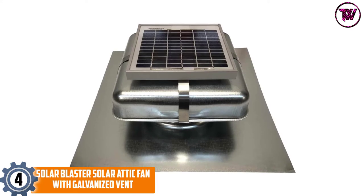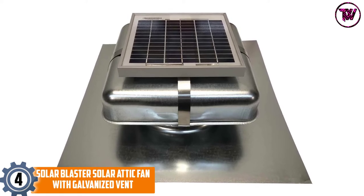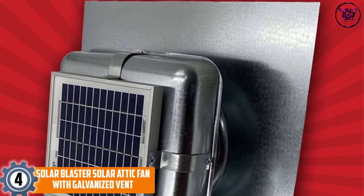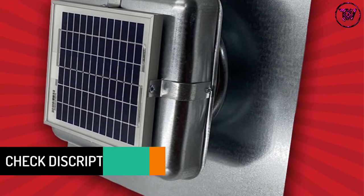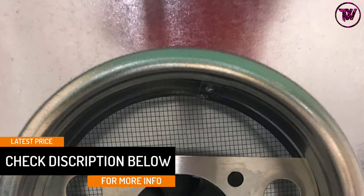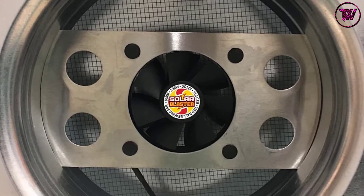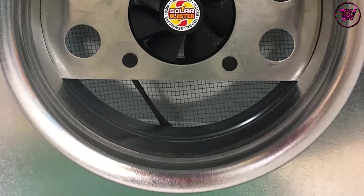At Number 4: Solar Blaster Solar Attic Fan with Galvanized Vent. This attic fan finds applications from homes to garages, as it can effectively remove any locked moisture or heat from the attic. The fact that it is solar-powered means that it will never cause any damage to the roof. The fan features a pre-assembled galvanized metallic roof vent, and its stainless steel clips make installation very simple. It operates at a maximum speed of 2700 RPM and has a life expectancy of around 50,000 hours. Despite its high performance, it has a lightweight design, and you will enjoy uniform movement of air.